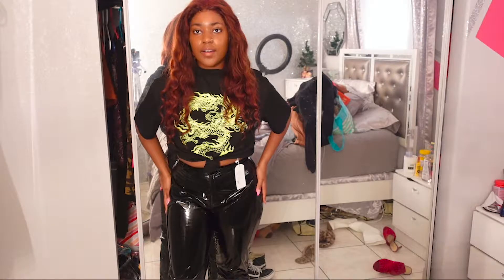Alright y'all, before we get into the video I just had to put it out there — I am now aware that my lace was lifting for nearly the whole video, but we're just gonna act like we don't see that. I had a long day. Also my room became a mess as soon as I started taking out the clothes and putting the outfits together, so we're gonna ignore that too. Enjoy the video!